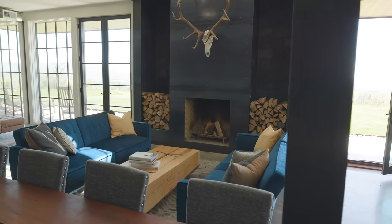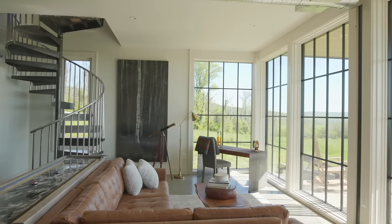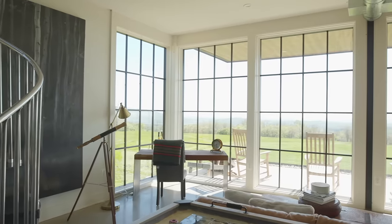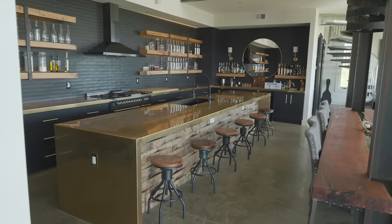As we moved to the interiors, we really wanted to keep raw, natural materials. A lot of the wood we took from the site we reused as finishes on the interior. We also use exposed concrete for the flooring, along with a lot of steel, wood, and brass.